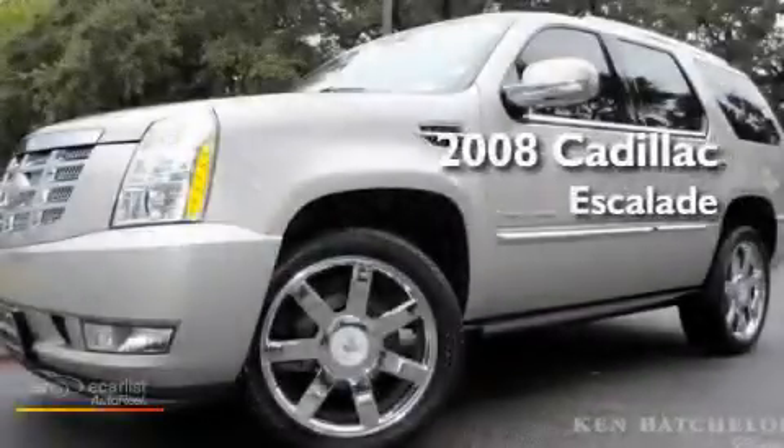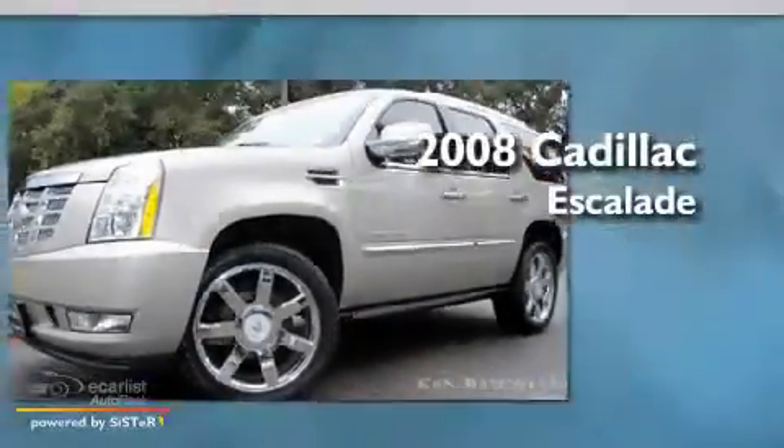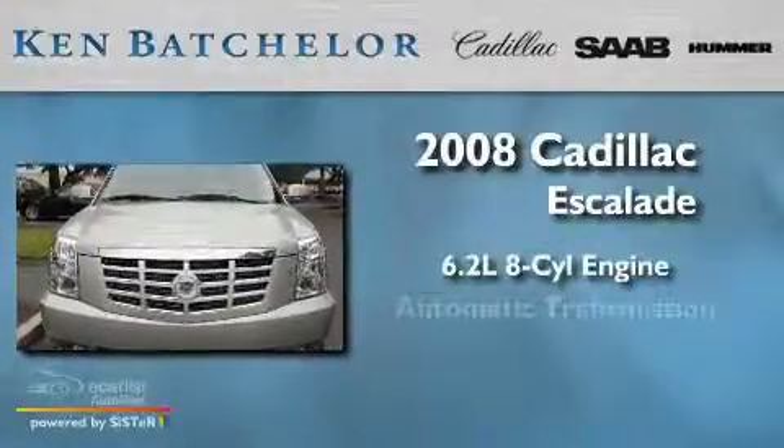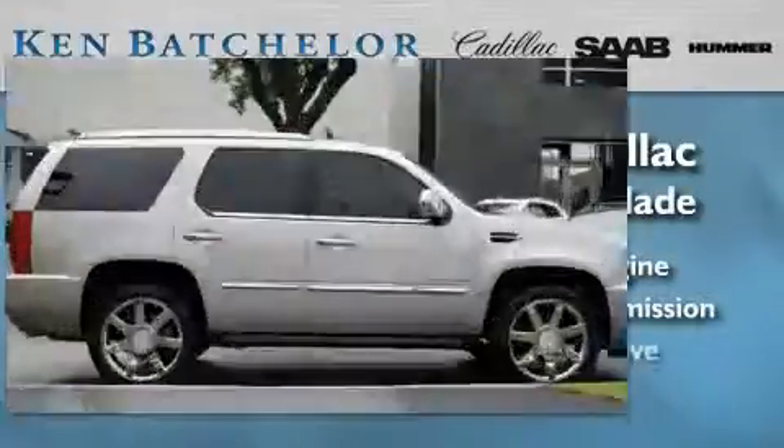Ken Batchelor, obsessed with service for over 30 years. This is a 2008 Cadillac Escalade. It has a 6.2 liter 8-cylinder engine, an automatic transmission, and all-wheel drive.